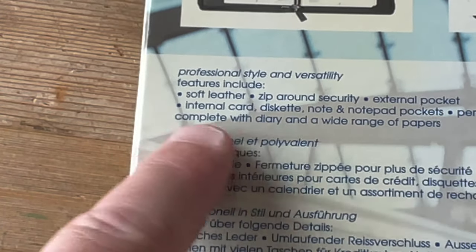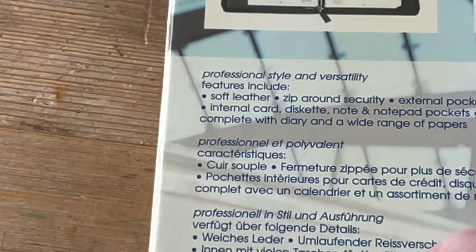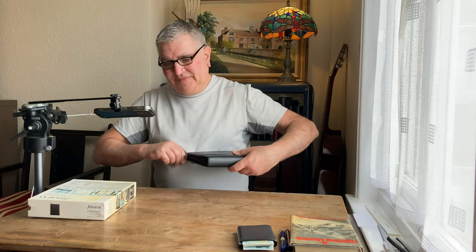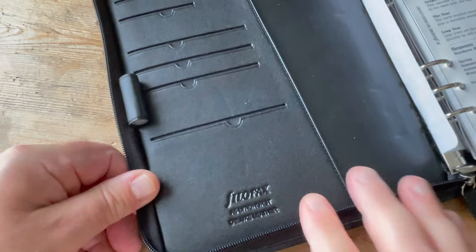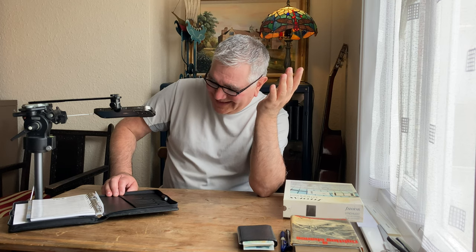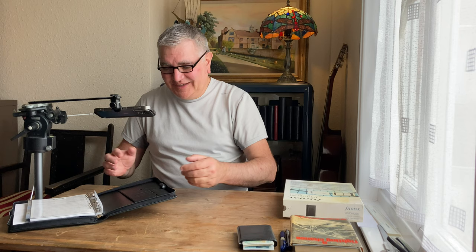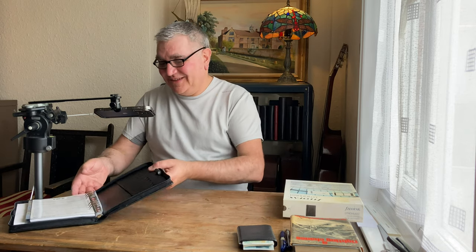Zip around security, external pocket. Internal card, diskette, note and notebook pockets, pen loops. This thing about a diskette is very, very interesting — it's a sign of the times. This pocket here, you've got these slots, but this pocket is designed for a floppy disk. I can't remember the last time I used a floppy disk. I don't have one anymore, but if it says it's for a diskette, I'll take that.